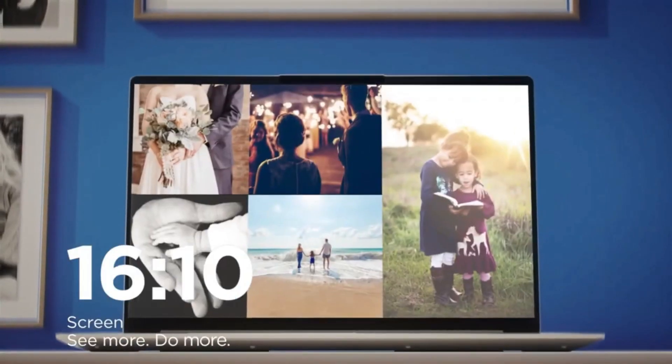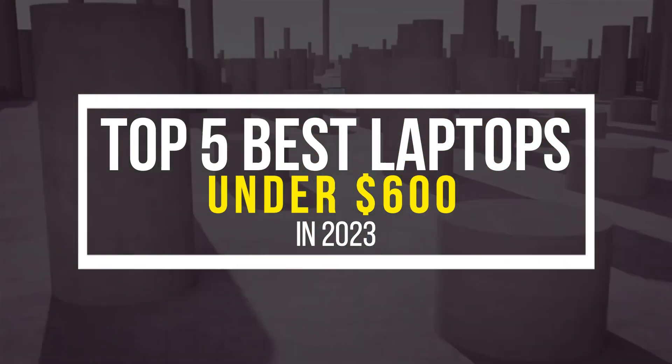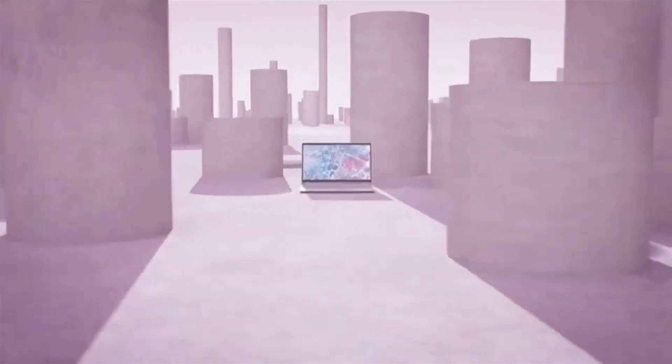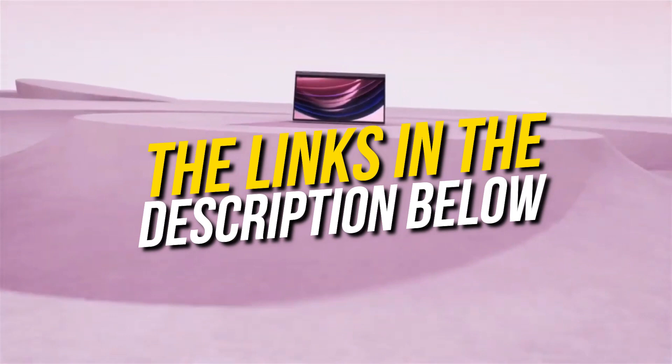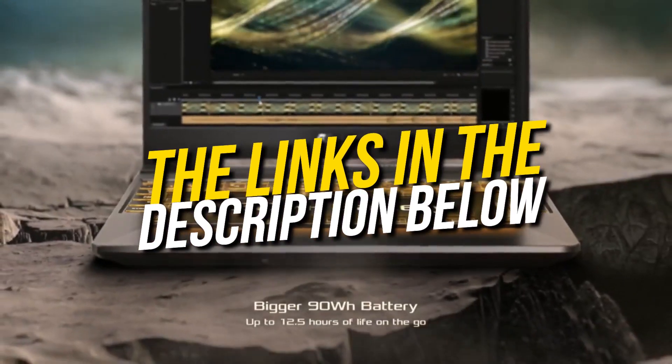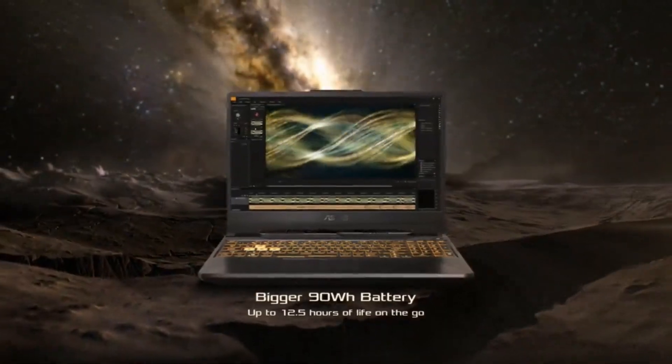Hello and welcome back to Simplify Tech. I hope you are having a great day so far. In this video, we will tell you about the top 5 best laptops under $600 in 2023 that will give you great value and performance. All the laptops that we talk about in this video will be linked down below in the description. If you want to buy any of these, then don't forget to check them out. So, without wasting any time, let's get started.